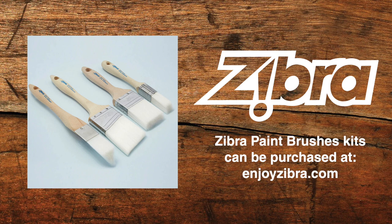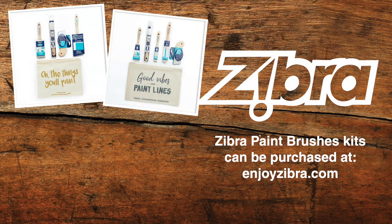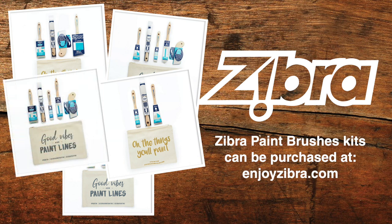This podcast is sponsored by Zebra, makers of the high-quality yet affordable line of paintbrushes. We set out this season to create unique paintbrush kits providing all the brushes you need for different types of applications: our furniture paintbrush kit, detail kit, room makeover kit, crafting kit, and our best of Zebra paintbrush kit featuring five of our most popular brushes. All kits come in a canvas bag with a cute saying printed on them. Check them out at enjoyzebra.com.